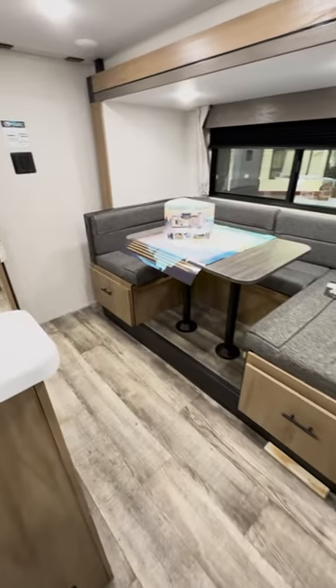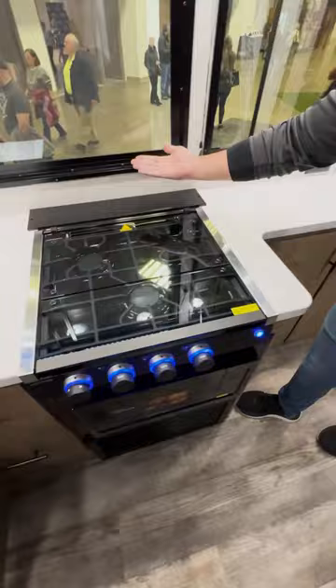All right, seriously, have you seen this thing? I mean, the countertops are massive. And the windows? Listen, you'll get more views than the next Mr. Beast video.